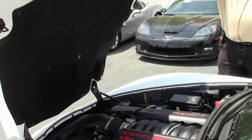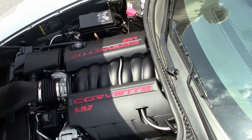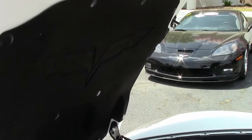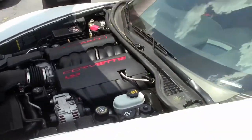Getting into the engine housing — there she be, your LS3, 436 horsepower. And she will get up and salute when she needs to. Hood liner — gorgeous, good condition. I'd say good to very good. Can't go wrong with this, folks.